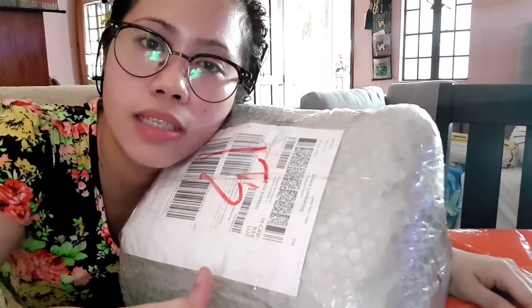May voucher kasi ako na in-apply ko sa pag-order ko — 100 pesos discount for all of these items. Kapag ka naka-minimum of 1,000 pesos item ka, may binibigay silang voucher, especially sa mga new customers. So I-apply mo doon. Minimum na discount na mag-receive mo is 100 pesos, and that's what I got from them.